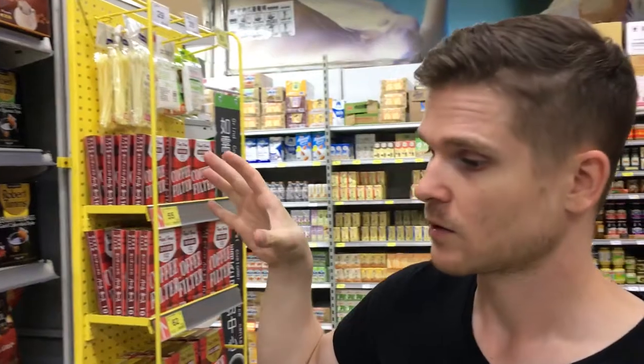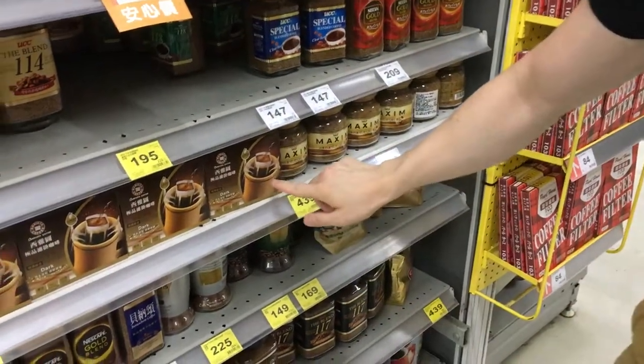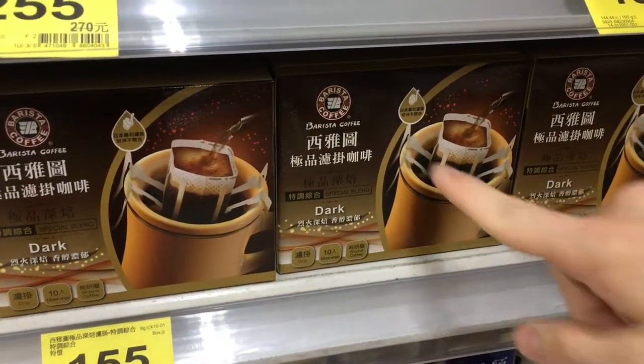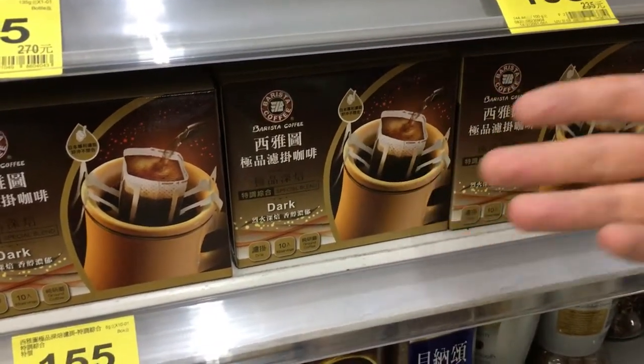We're at the grocery store in the coffee aisle. We started with these little bags that you put on your coffee cup and pour hot water in — they're good, it's like a fake drip coffee. However...